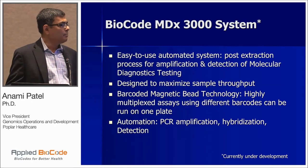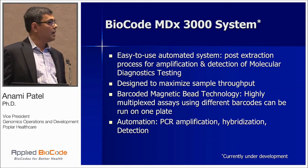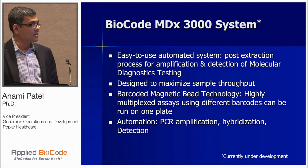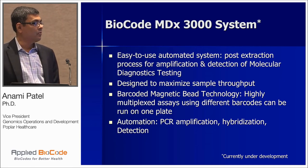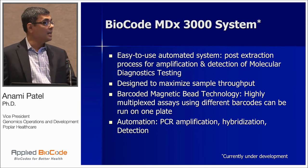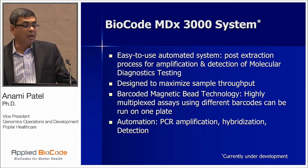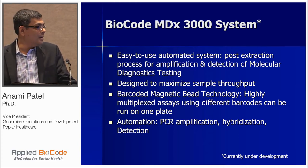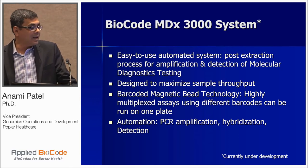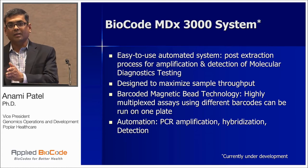The features are easy to use and very user-friendly. It's an automated system — post-extraction — for amplification, detection, and result reporting, designed to maximize sample throughput with 96 samples per batch. The technology is the barcoded magnetic bead technology, as Michael explained in good detail. The automation covers amplification, hybridization, and detection.